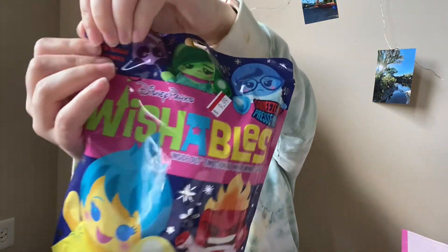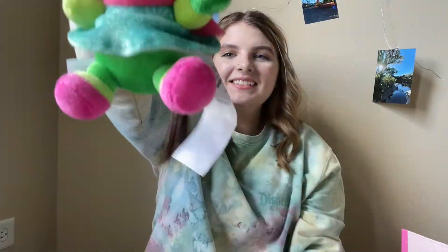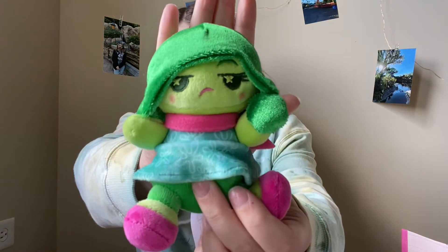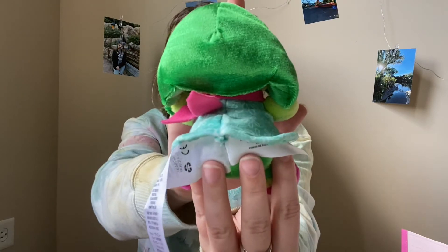I don't think this one is Sadness — it feels smaller, so I think it might be Disgust. Fingers crossed it's not a double. Let's open her up. It was Disgust — I was right! Oh my gosh, she is so cute. Honestly, I didn't care who I got, I just did not want to get doubles. I might go back and get more if they get another shipment in. She is just super cute.